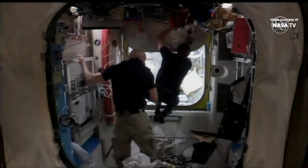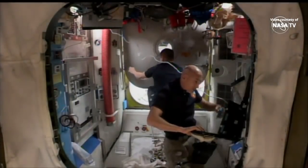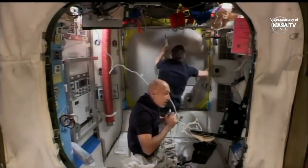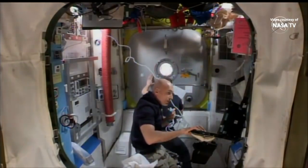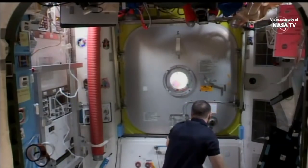Astronaut Andrew Morgan is closing the hatch between the smaller part of the airlock that will actually be depressurized and the rest of the station. Having just that smaller part depressurized helps to conserve oxygen at the International Space Station. With battery power now on, the spacewalk has officially begun.